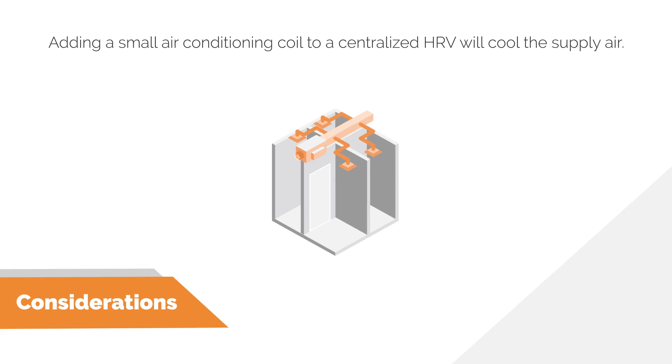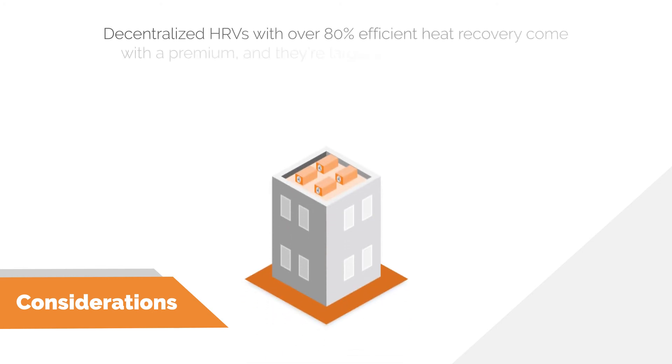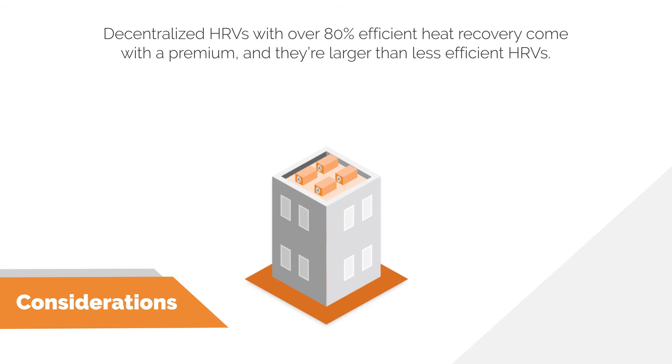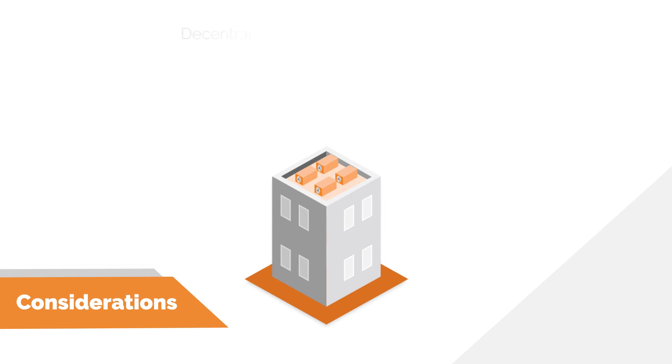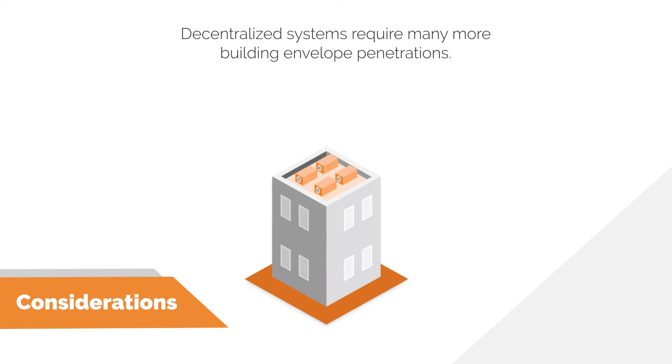The market for high-efficiency suite-by-suite or decentralized HRVs is very thin right now. HRVs with 80% or greater heat recovery efficiency come at a capital cost premium. These units are also larger than typical suite HRVs, so extra attention is required when designing ceiling space requirements. There is a much larger market for higher-performing HRVs for centralized and semi-centralized options. It is also important to note that suite-by-suite HRVs require many more envelope penetrations, which will impact the envelope's overall thermal performance.